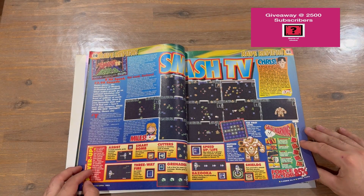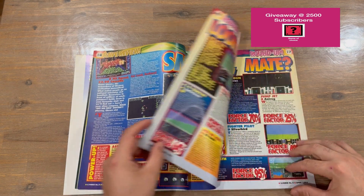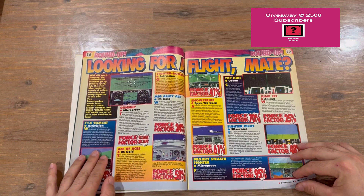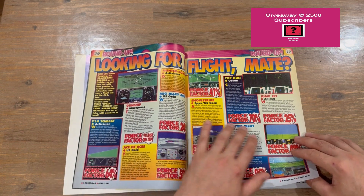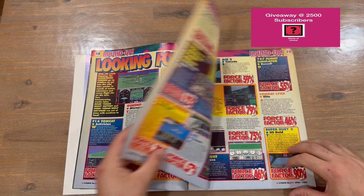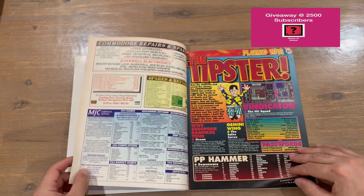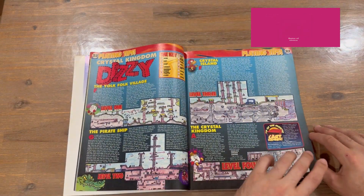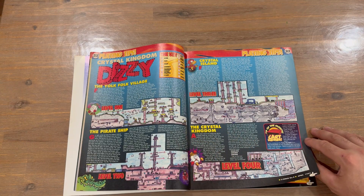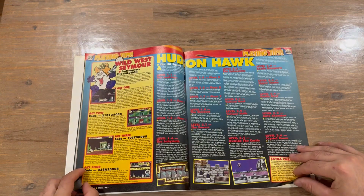We've got a review now for a game — Smash TV, 85 out of 100. We've also got a roundup of other reviewed games, a little info about each game, and some nicely captured in-game images. There are also some tips with hand-drawn maps, which are pretty cool and very nice.